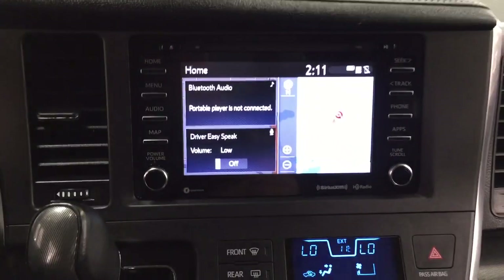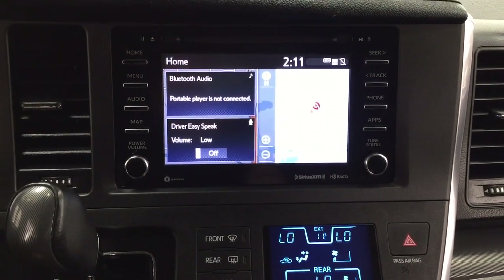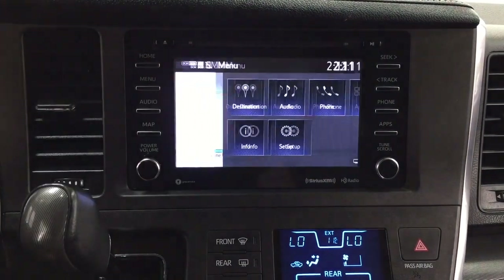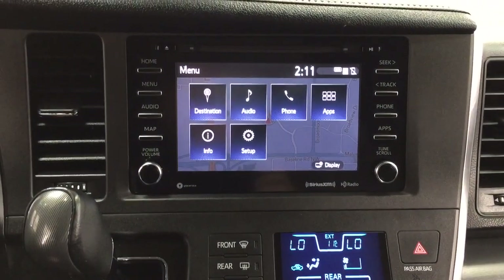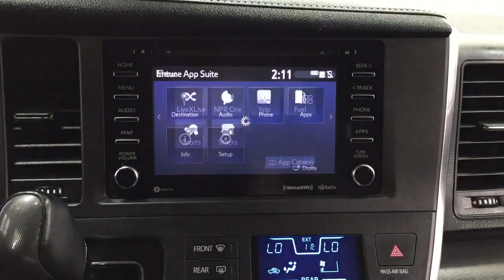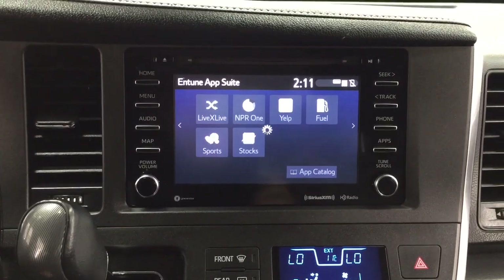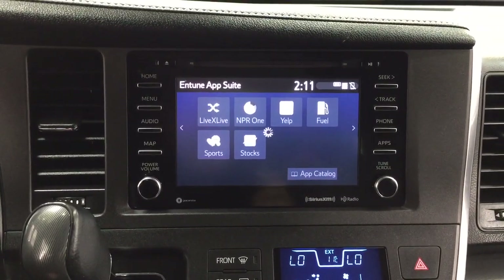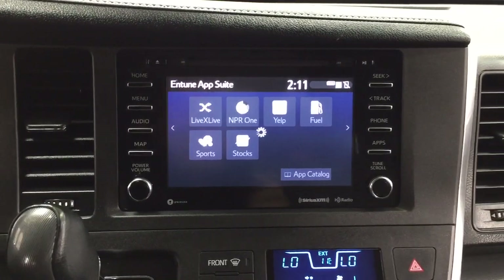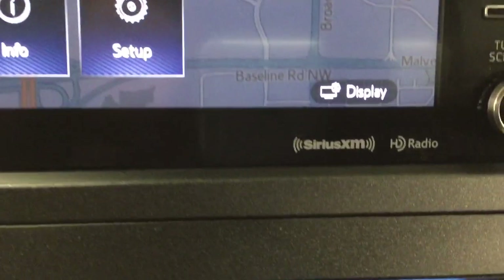Now, if we take a closer look just at the center dash as well as the touch panel display, you'll see a couple of different features on here. If you go inside the menu screen, you have destination, audio, phone, as well as a couple of other additional features. It has the Entune app suite on it. With the Entune app suite, you can use such apps as the Slacker app, which allows you to stream your music from your phone onto the touch panel display. You can also check on local fuel prices or the latest sports scores, just depending on what your preferences are.